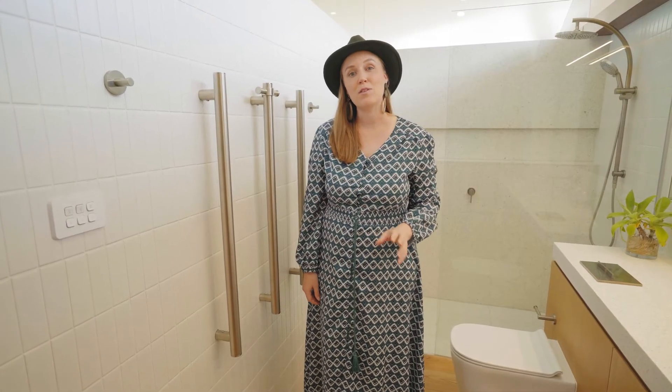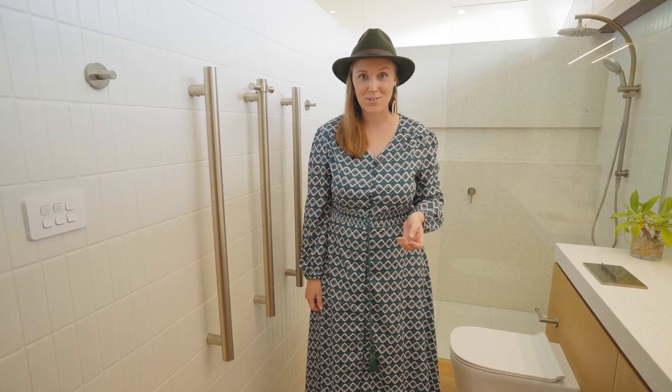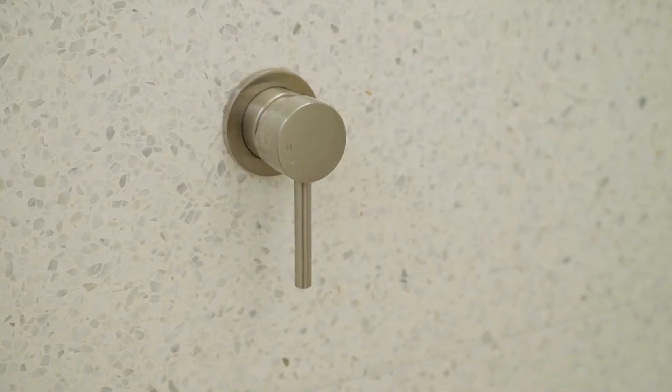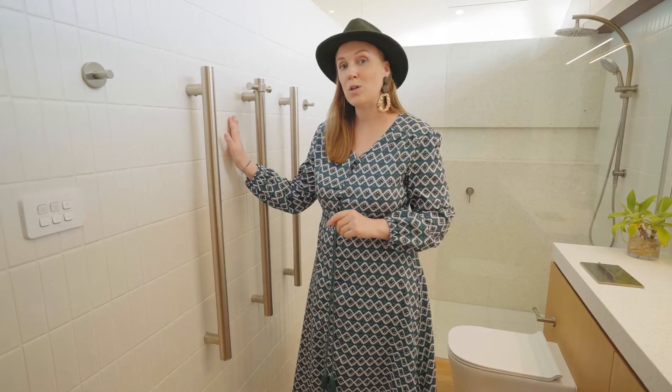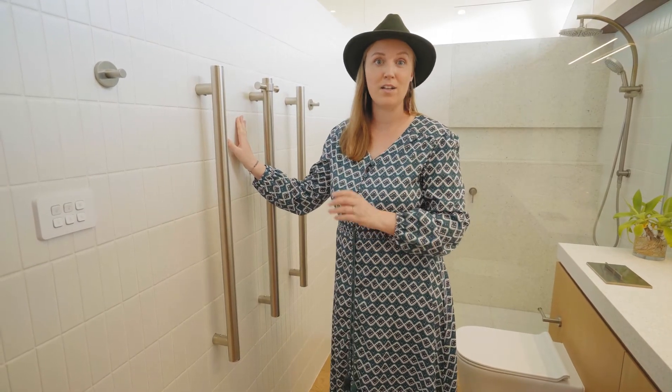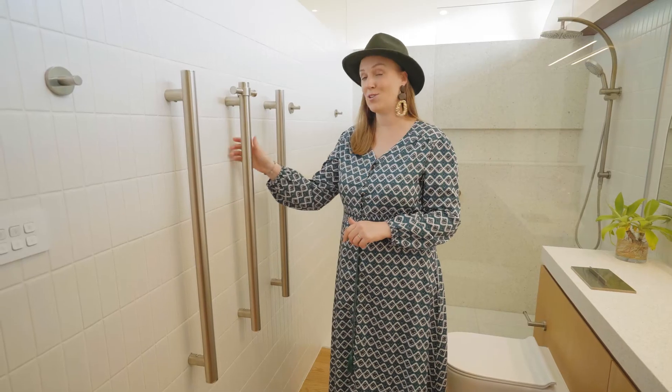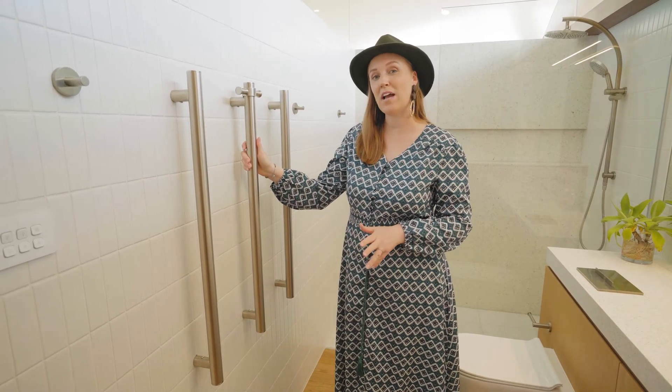The materials in this room begin with the floor — it's a timber from the brand called Mafi, which is imported from Italy and is perfect for wet area use. Along with the timber, we've paired it with this soft grey and white terrazzo stone on the wall, and on the remaining walls we have a flat white subway tile in a vertical stack pattern. The tapware and accessories, including these heated towel bars, are all made from brushed nickel.